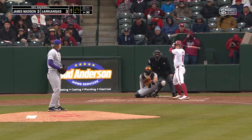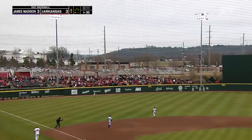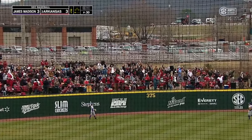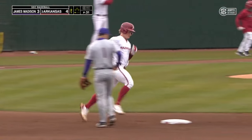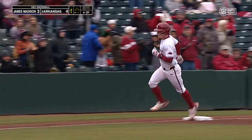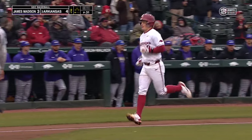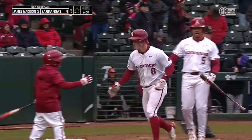This is Hudson White, who struck out looking to begin the bottom of the first. White drives one to left — high and deep. Hello, Hogpen! Hudson White with his first Razorback homer, and he's put Arkansas in front 4-3. Party time in the Hogpen. 11 homers last season at Texas Tech — must be good to get number one out of the way in game one.